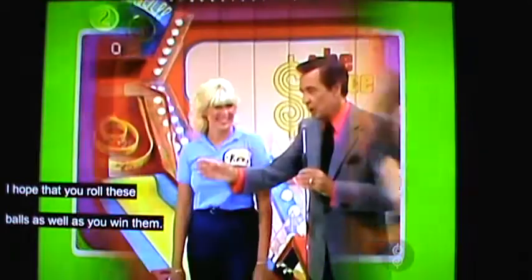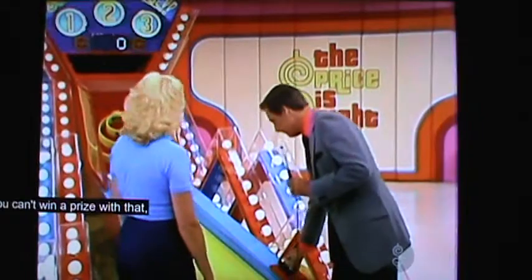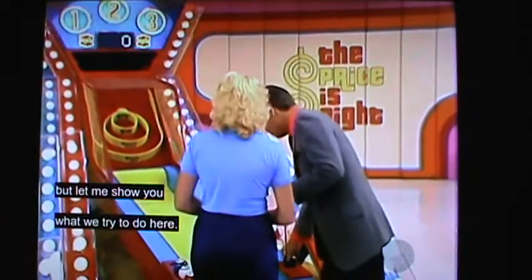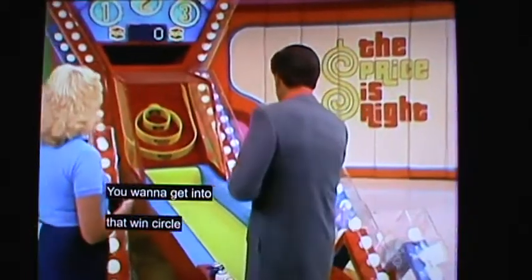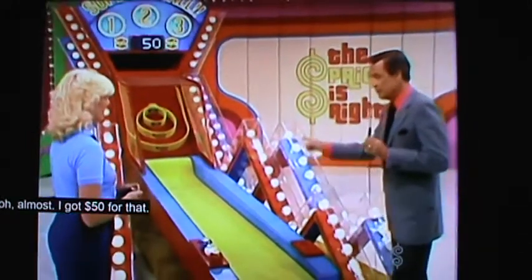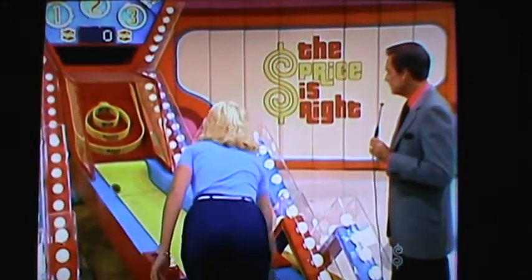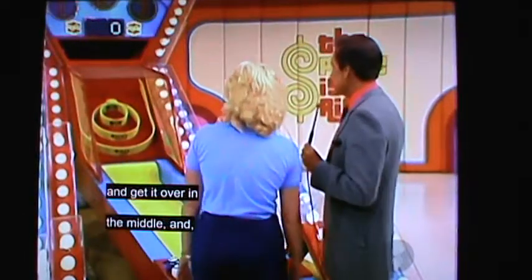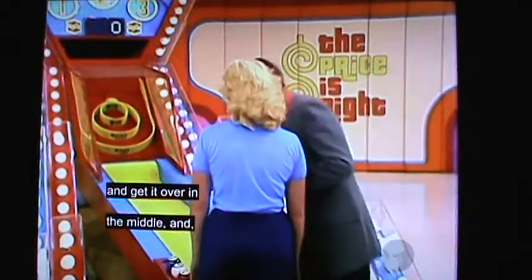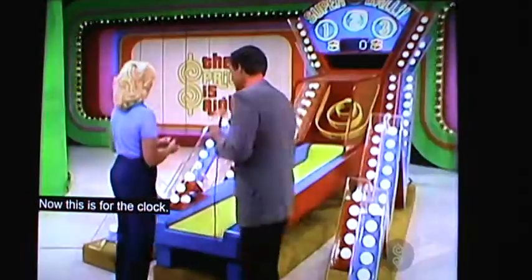I hope that you roll these balls as well as you win them. Now, I'm going to give you a practice ball here. You can't win a prize with that, but let me show you what we try to do — you want to get into that win circle, and it's easy. You have to throw it much harder than that and get it over in the middle. Here's ball number one — this is for the clock.